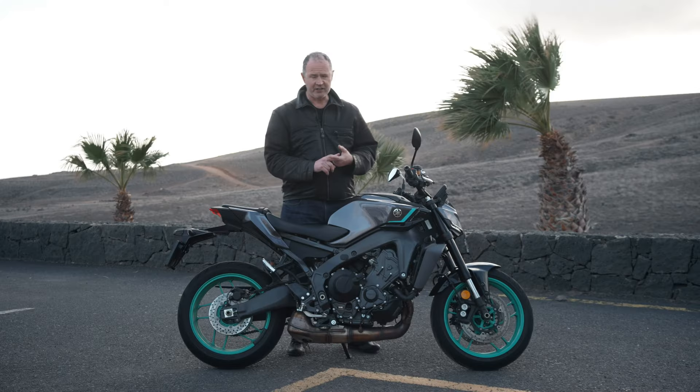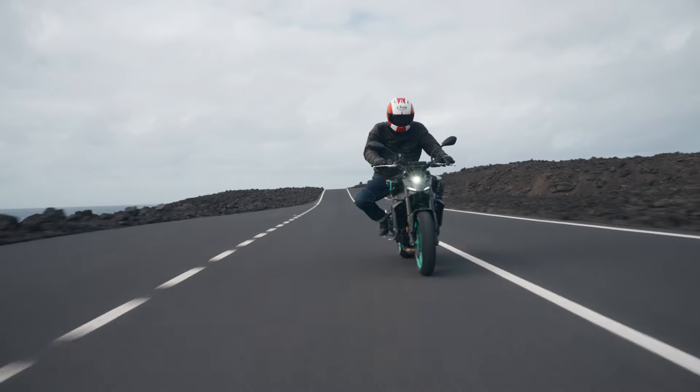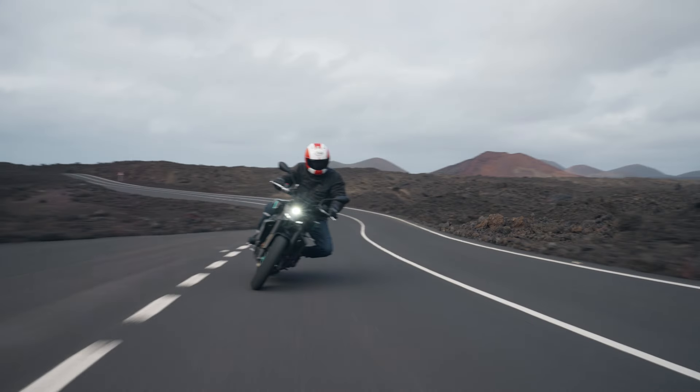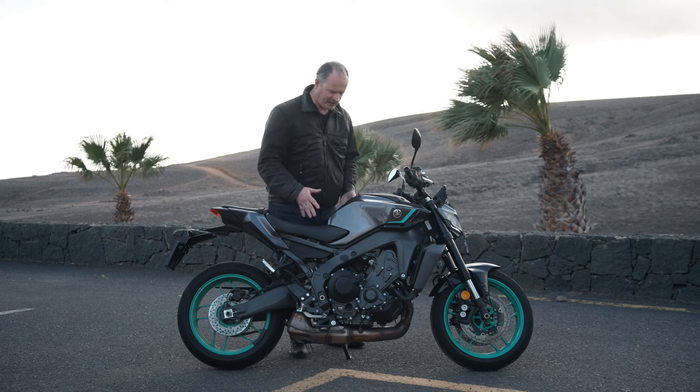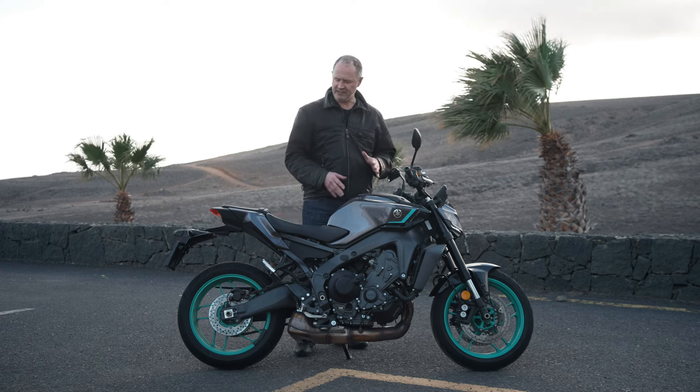Three things are different. One, they've changed the riding position and the whole attitude of the bike. It's gone forward on its nose, more like a super naked. The bars are 30 millimetres lower, the pegs are 30 millimetres higher, and both are back a little bit. There's new styling to go with that, making it roomier to move around on the bike, with a new tank so you can get it slimmer and move around on it easier.